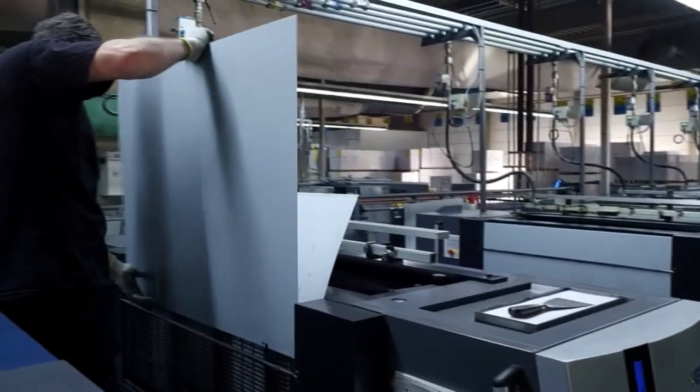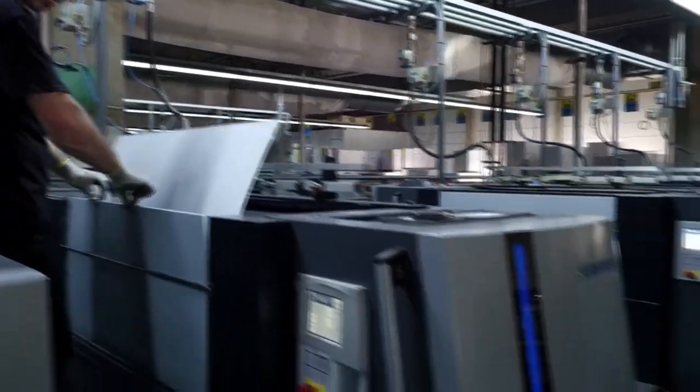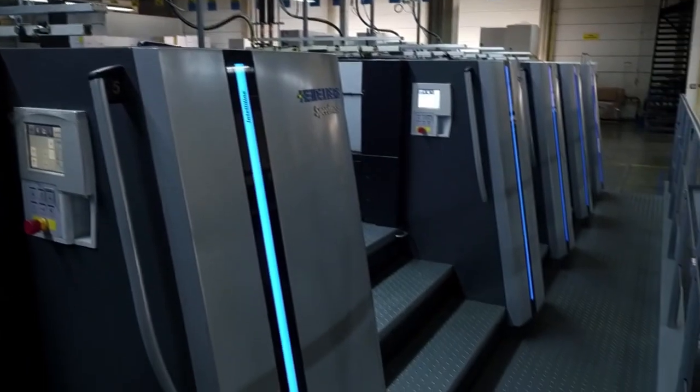Since last fall, the printing company Aumuller in Regensburg has been field testing the latest generation press. Their conclusion: this press is a quantum leap compared with the last press generation. We've been able to reduce setup times by a further 40 percent. Of course, this also means that there has been a significant increase in the demands on our employees.